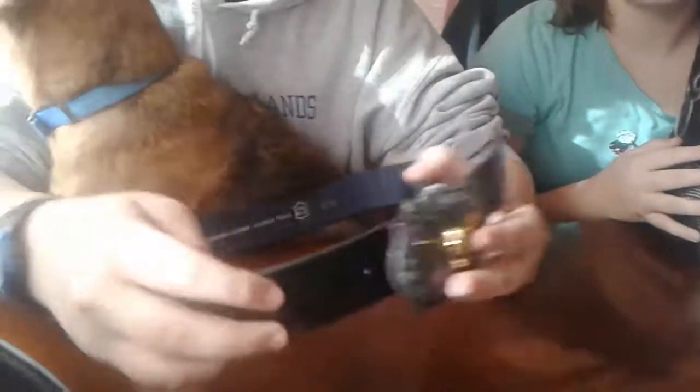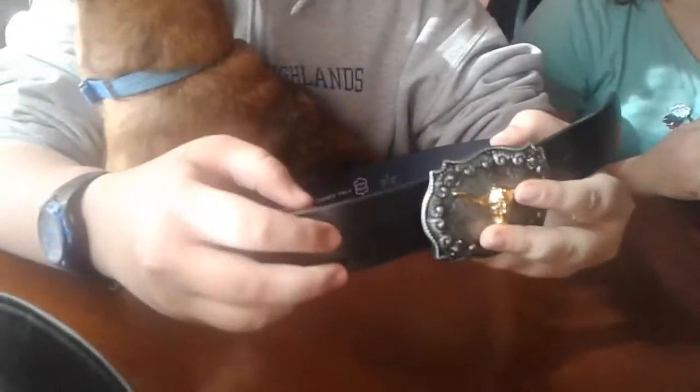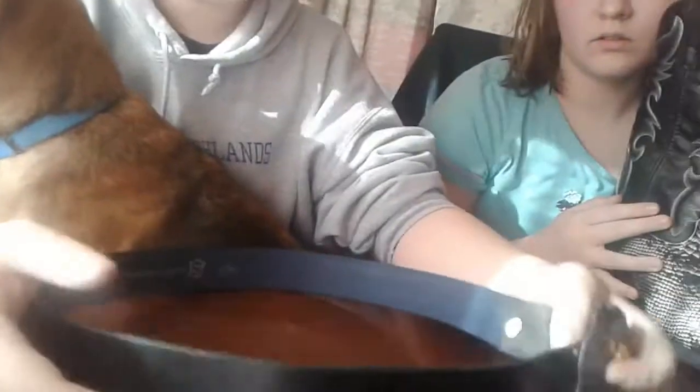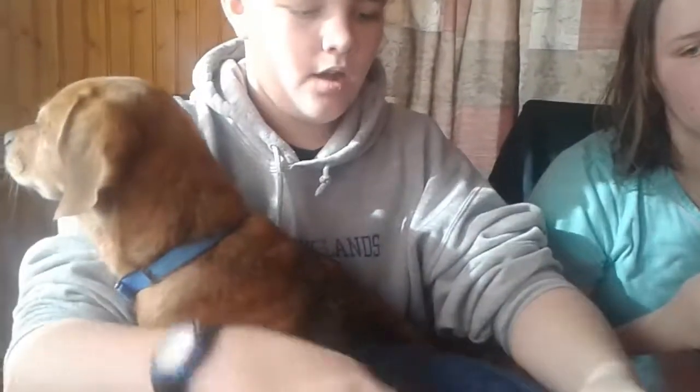How you put it on is you just slip it through and button it through. If it gets too big, you can just keep going and make your own little hole — that way you don't have to get a new belt. They're really cheap, only like $10 to $13. The belt buckle isn't too much either, depending on where you get it from.